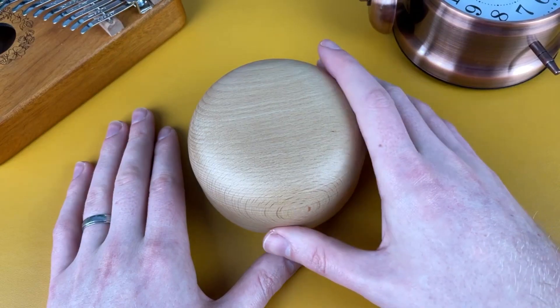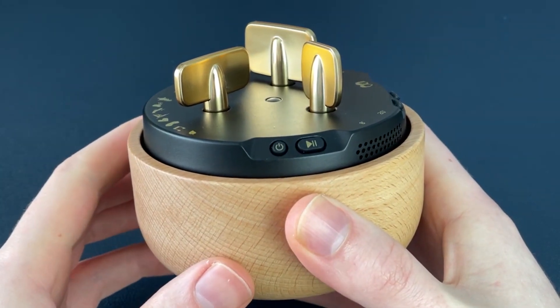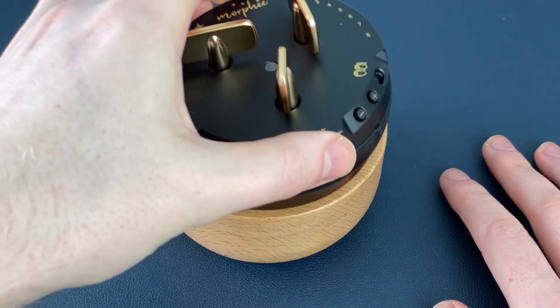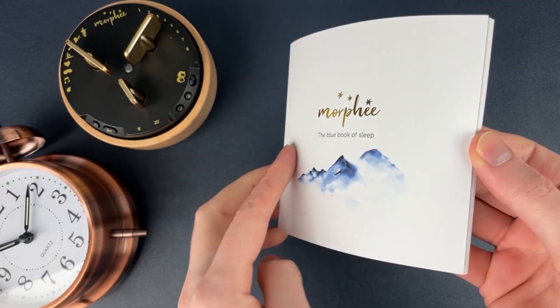With 210 combinations and 8 themes, it tailors to your preferences. Its built-in speakers enhance the experience, and it's wireless and portable, offering around 10 days of battery backup. Morphe is the perfect blend of tradition and technology for serene sleep.